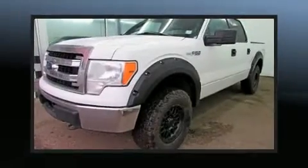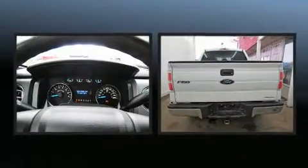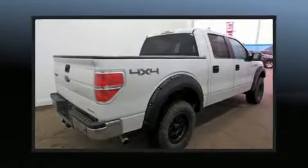Get excited about the 2013 Ford F-150. A 5-liter V8 engine pairs with a sophisticated 6-speed automatic transmission, and for added security, Dynamic Stability Control supplements the drivetrain.